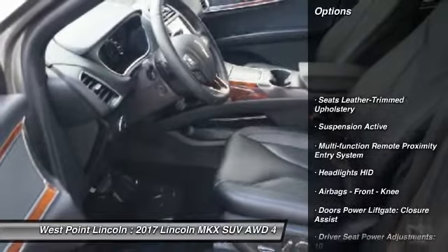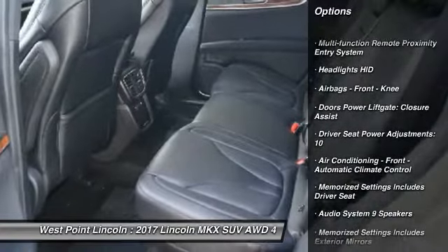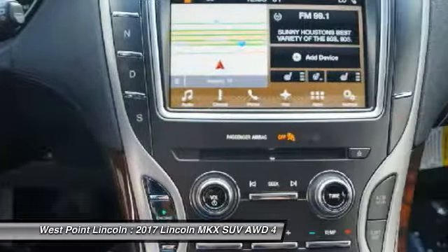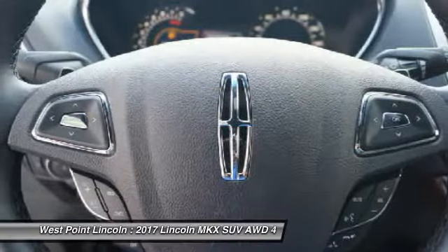Stability control. Traction control. Keyless entry. Remote engine start. Power steering. Cruise control. Universal garage door opener. Power brakes. Compass. Child safety locks.